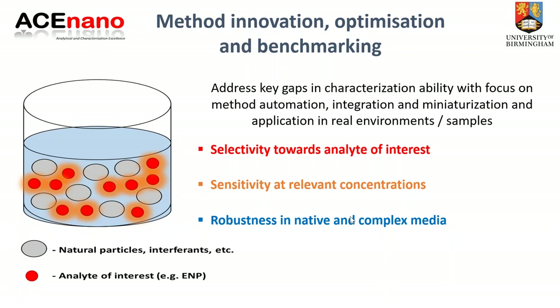The ACE Nano project is a Horizon 2020 method development project coordinated by my colleague Ellen Balsami-Jones. It really focuses on addressing characterization gaps and making characterization more robust — looking at method innovation, optimization, and benchmarking, and increasing the selectivity, sensitivity, and robustness of assays in both native and complex media. The TRL levels in focus are moving methods from TRL 3 through to TRL 6.